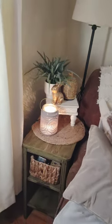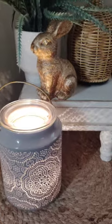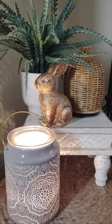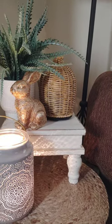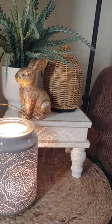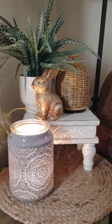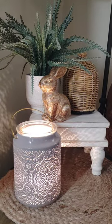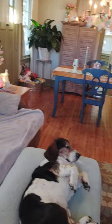Over here we have Aziza, teamed up with a bunny from the Target Dollar Spot. And this is a Candle Warmers Etc. diffuser — that came out before the Sensi one. It's a lot smaller than a Sensi one, and they're a lot louder than the Sensi warmers.